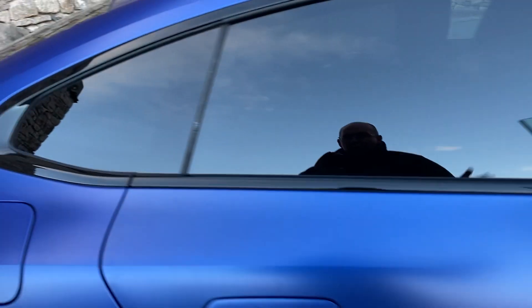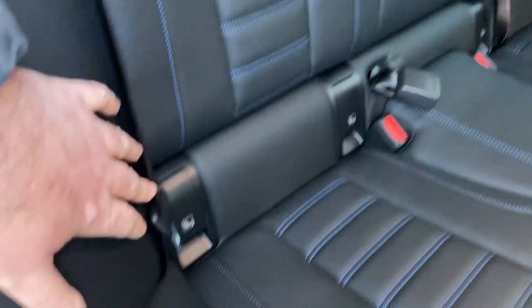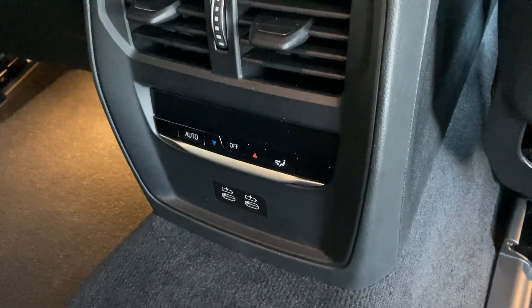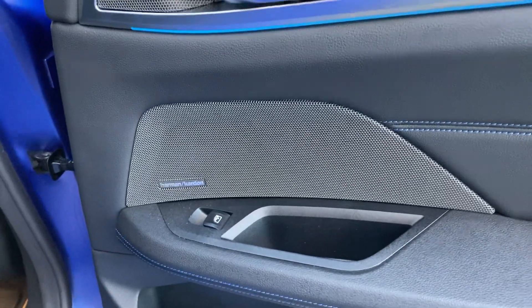Being a Gran Coupé, we have four doors with plenty of room in the back for rear passengers. There are three seat belts across the back and the two outer seats have ISOFIX, so you can bolt children's car seats in more safely. Older children will benefit from their own climate control, and there are a couple of USB-C ports to charge their devices.